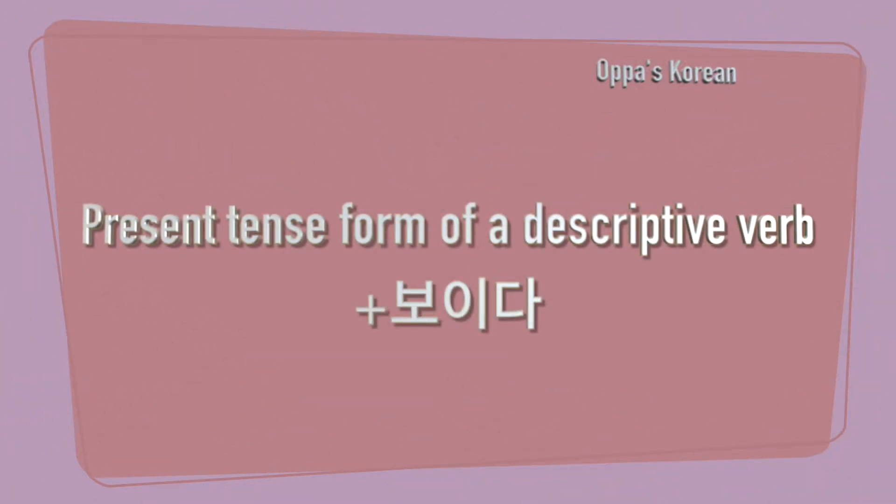To use this verb ending, you should know present tense conjugation. If you are not sure about present tense conjugation yet, no worries. I already made video lessons on verb conjugations and they are up on my YouTube channel, so feel free to check them out.